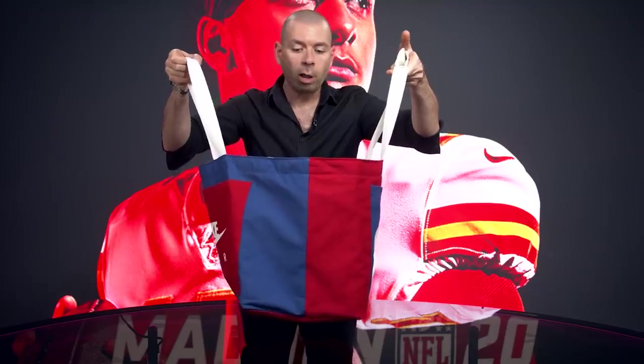Starts off with this huge bag, which is big enough to hold all the things I'm about to unbox. And you could probably put other stuff in here, like maybe your friend, a couple of your pets, wherever you're going.